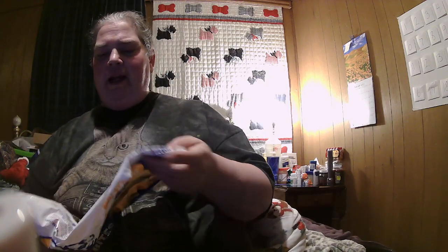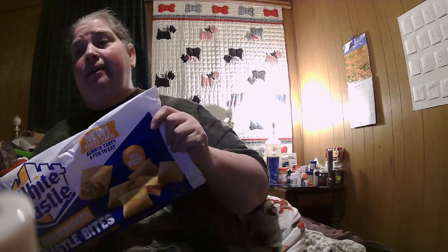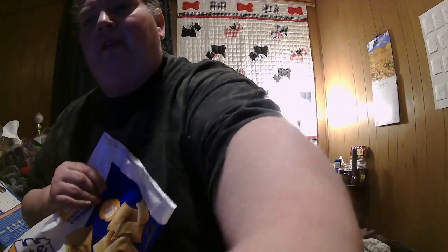Hello, everybody. We've got a couple things we're going to try today. I don't know if Neko Fluttershy is going to join me or not. I sent him a message saying I'm going to record, and so far I haven't heard back from him, so I don't know what he's doing.